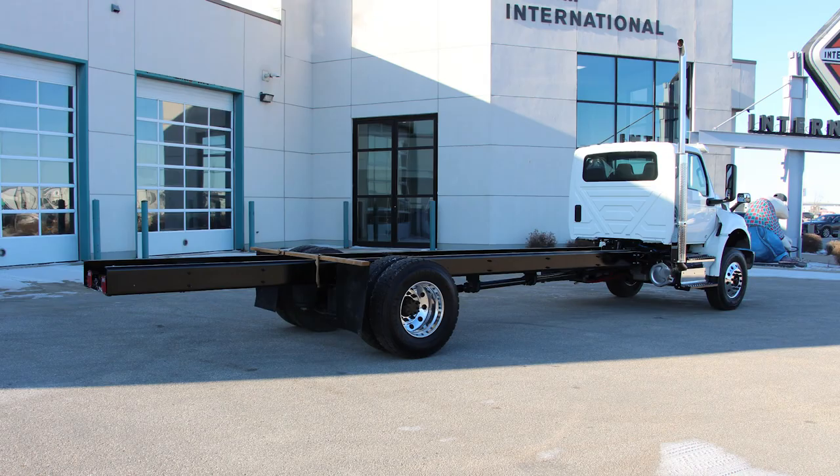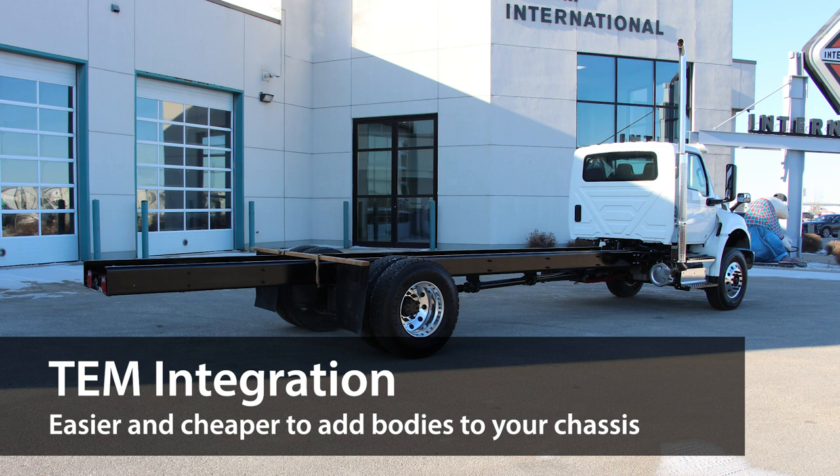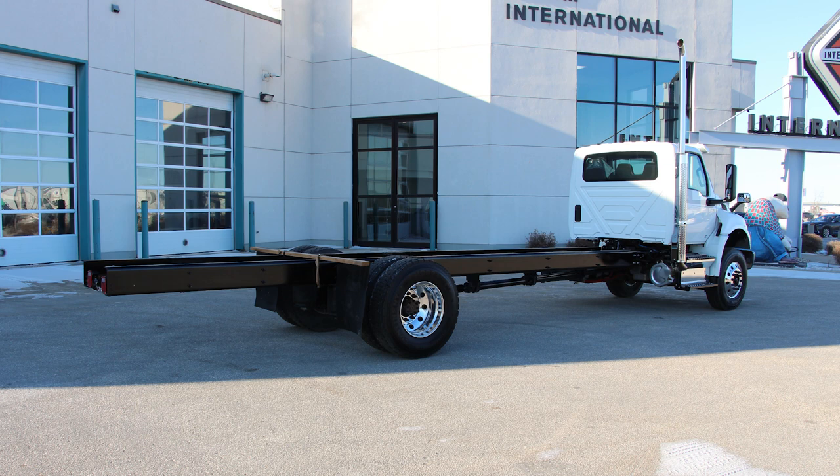The unique chassis optimizations and clean CA configuration make for much simpler bodybuilder integration, allowing bodybuilders to mount their equipment faster with a higher build quality and at lower costs.